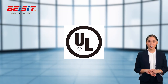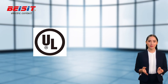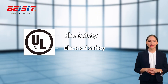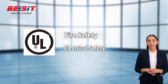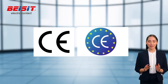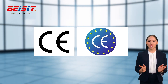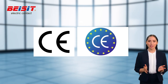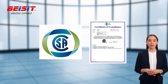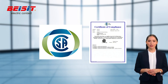UL certification is a type of U.S. safety certification issued by Underwriters Laboratories. UL certification ensures that products meet U.S. safety standards including electrical safety, fire safety, etc. CE certification is the product safety certification mark of the European Community, indicating that the product meets the safety, health, and environmental protection requirements of Europe. CSA certification ensures that the product complies with Canadian safety standards, similar to UL certification.